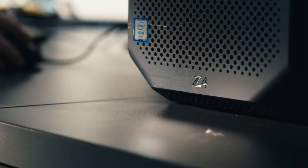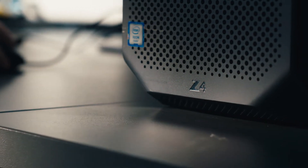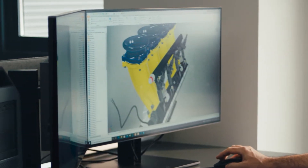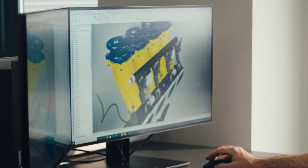My name is Murray Adams. I'm a senior designer at BAC. My current workstation is an HP Z4 and an HP Z27N screen, two of them side by side.